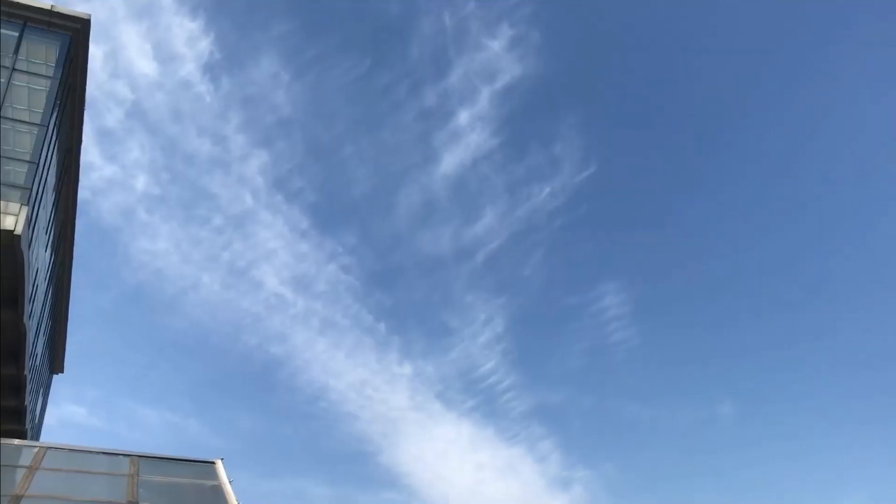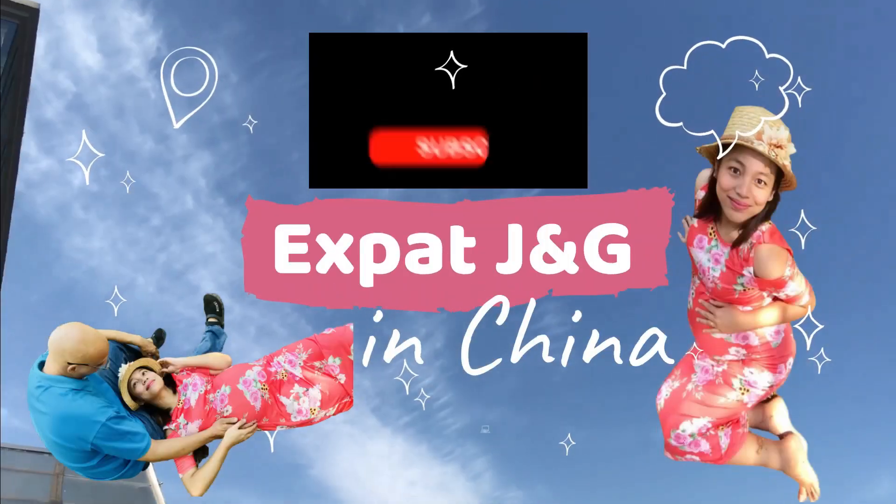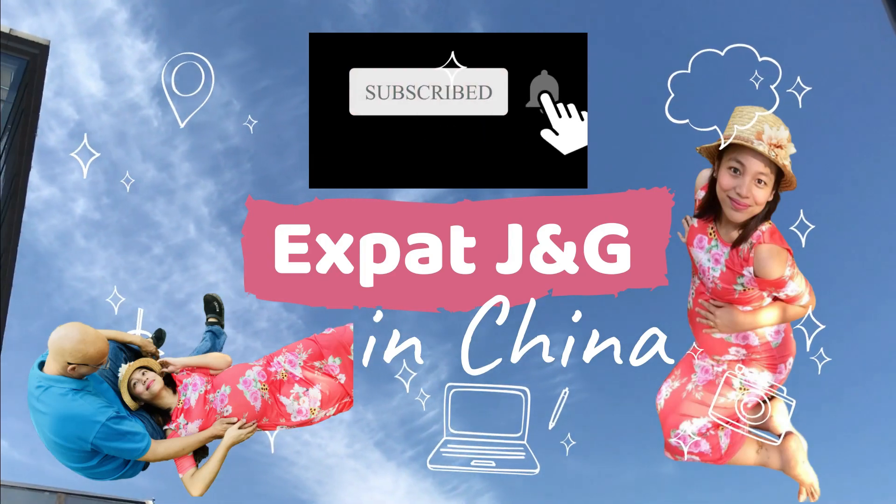Hello everyone, this is once again Expat JNG, and welcome back to our channel. Aside from expat lifestyle, parenting, and ESL videos, I also like to share a little bit of my knowledge to help other small YouTubers like me, based on my personal experience. In this video, I'll be answering some of the frequently asked questions I received from my previous video. Please go ahead and click the subscribe button and turn on the notification bell.